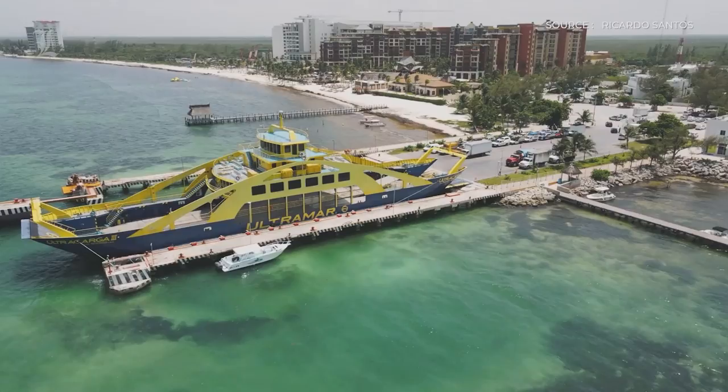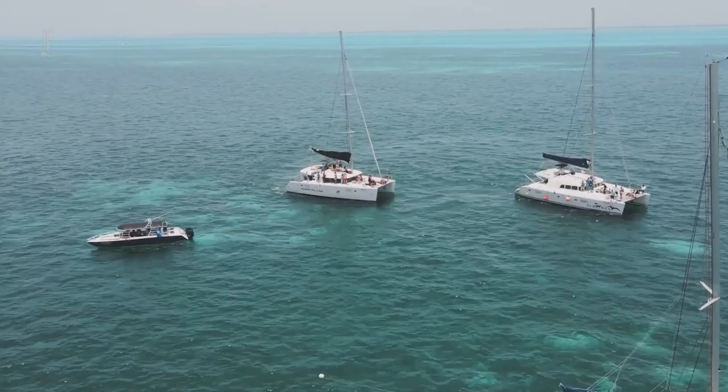Traveling by ferry and visiting Isla Mujeres, which has several stunning beaches including the well-known Playa Norte, are both popular activities for visitors.